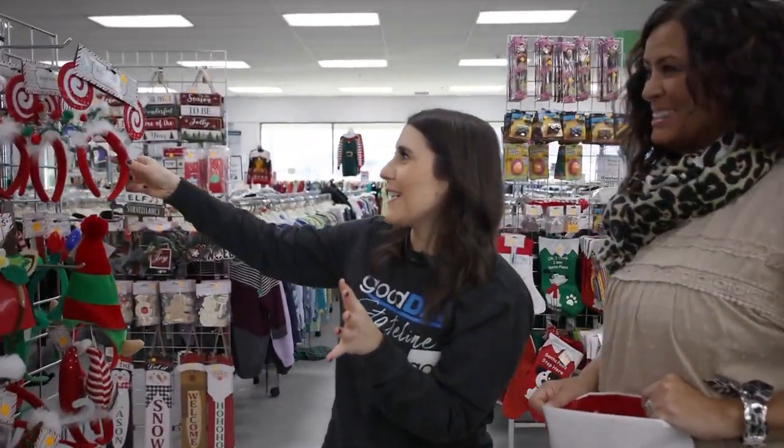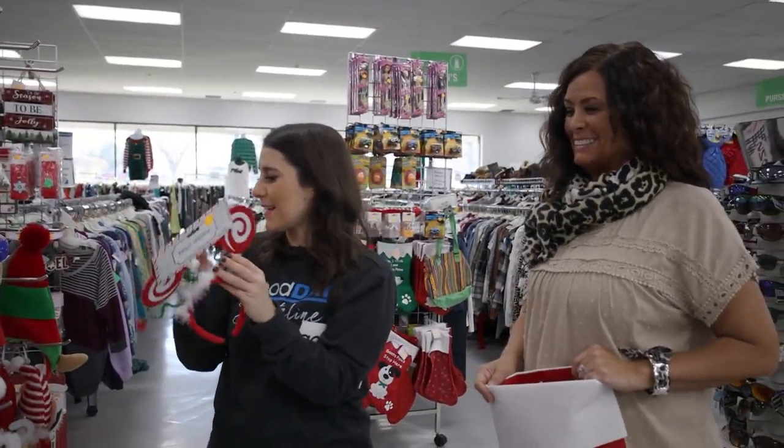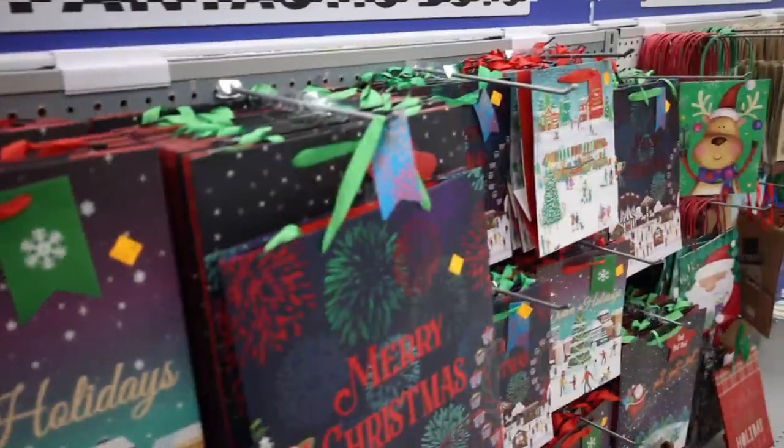Who doesn't love wearing a holiday headband? This one is really cute — this one is for a human, and I think this one is for a dog. So everyone needs a holiday hat.